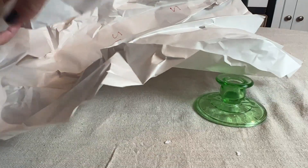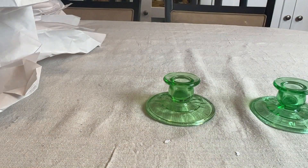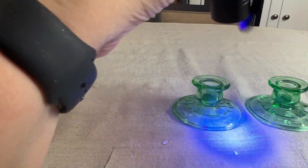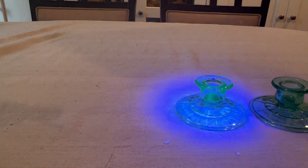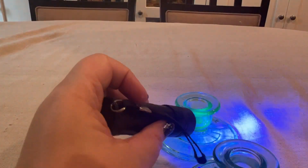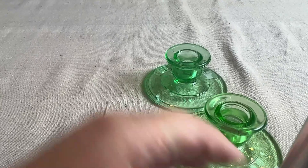I got some glowy pieces! I wonder how much I paid for these. I know everything I was grabbing was pretty much about $10 or less. Let's see — another pair of candle holders: $11.90 for green candlestick holders, yeah. They don't glow — wait, hold on a second. There we go, it's just a little bit. It must be the lighting. There we go — yeah, they do glow! I thought those were uranium. They just don't have a lot of uranium, and they are two slightly different shades.